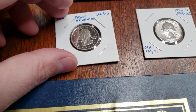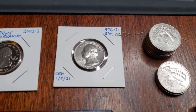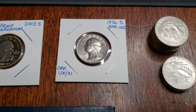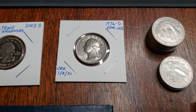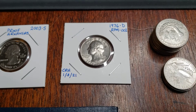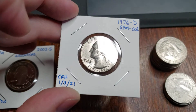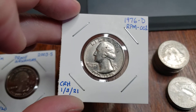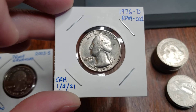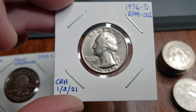Not in the best of shape, but still a Proof strike and the only one that I found in the entire box. Interestingly enough, I went through almost $30 worth of quarters that I set aside looking for DDOs, DDRs, and RPMs, but of all of them, oddly enough, I have a Bicentennial quarter from 1976.